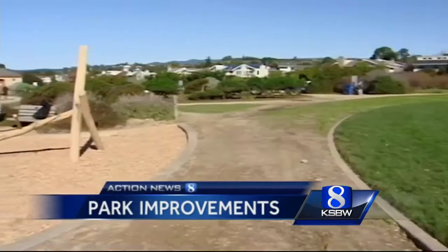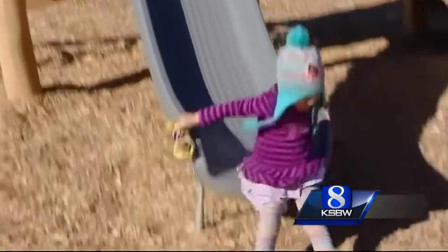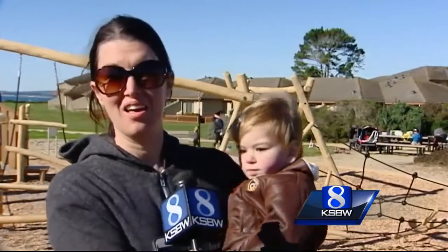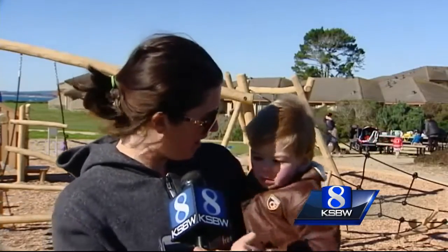Two thumbs up. 4-year-old Antasio isn't alone in his enthusiasm for upgrades at his neighborhood park. Parents also like what they see at Seascape Park in Aptos. Before, it was rusty and old and pretty just funky looking, and the new park is really open and inviting, and as you can see the kids are all really wanting to play on it.